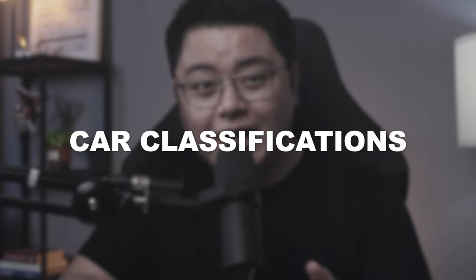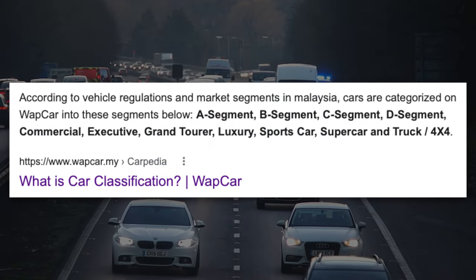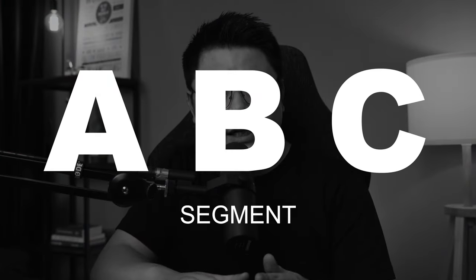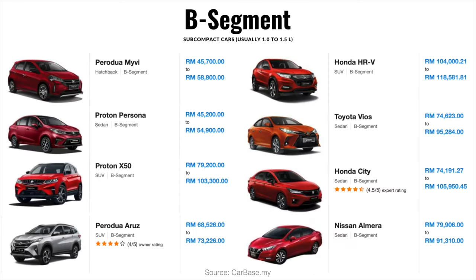If you are not familiar with the different classifications of a car yet, they can be generally classified into 12 different classes based on their body type, size and various other features. Very broadly, the majority of cars you can see on Malaysia's roads typically come in the A, B, and C segments. Starting from the smallest and least horsepower, in the A segment we have cars like Perodua Bezza, Perodua Axia, Proton Saga and etc.